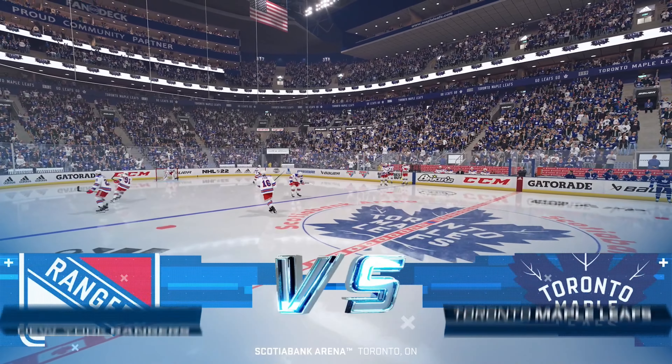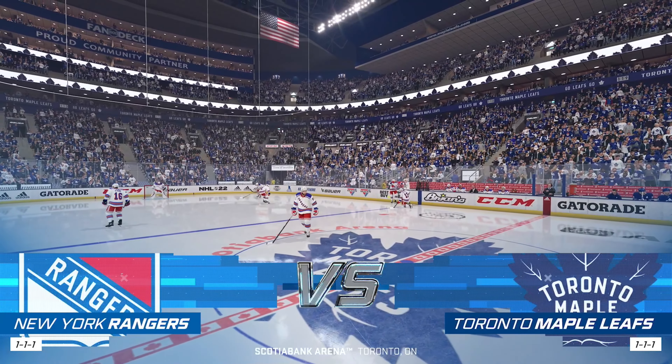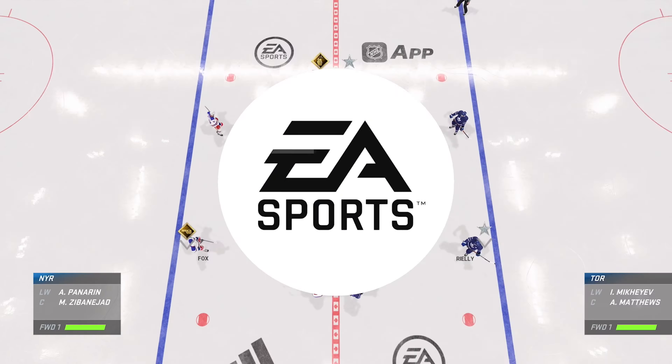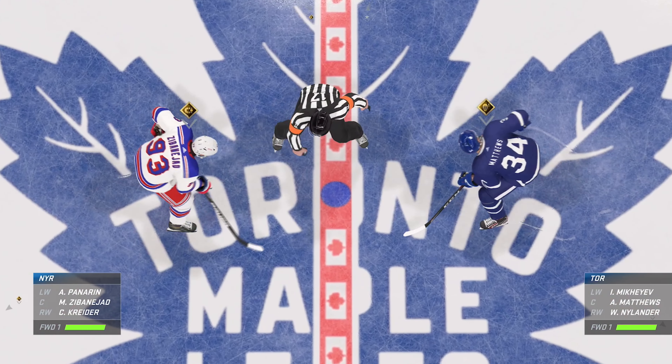Oh, good thing you're sitting down and ready to go for this one. In time, this should be electric — Eastern Conference hostilities renewed, and we've got you covered here on EA Sports. We are about set to drop the puck as both centers make their way into the dot.